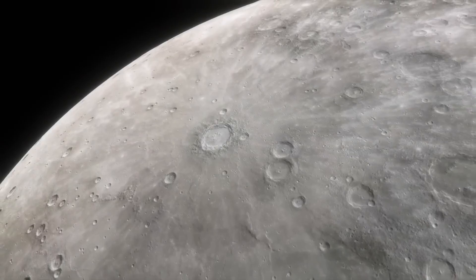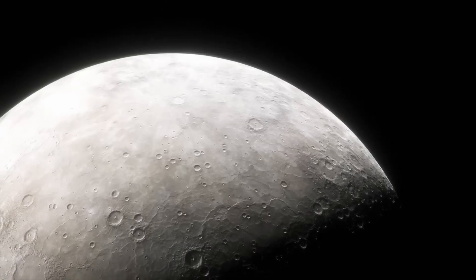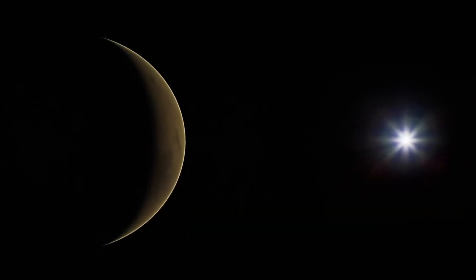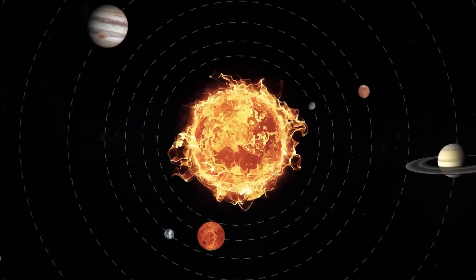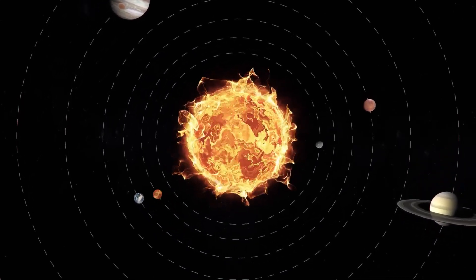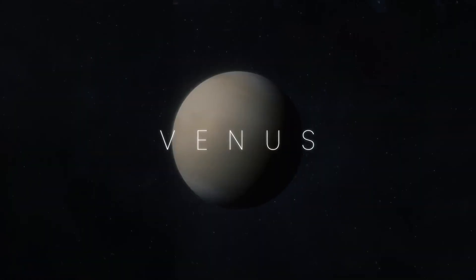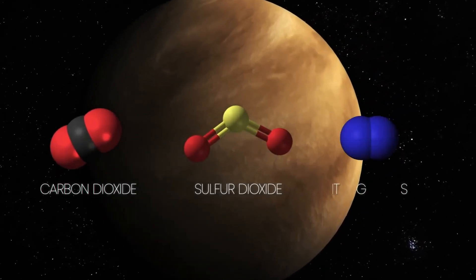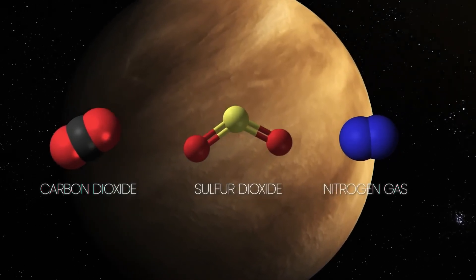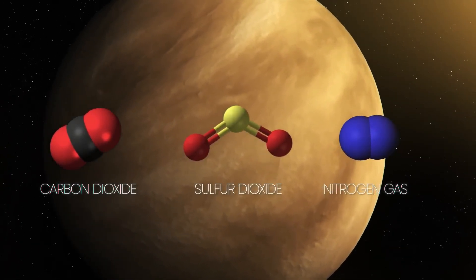You'd think that Mercury would be the hottest planet because it's the closest to the Sun, but our next planet is actually the hottest in the solar system. The second planet from the Sun and also Earth's closest neighboring planet, Venus, has a thick atmosphere made up mostly of carbon dioxide, sulfur dioxide and nitrogen gas, which traps the heat of the Sun, making it a hellish world.